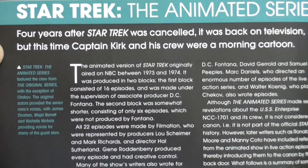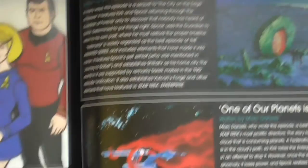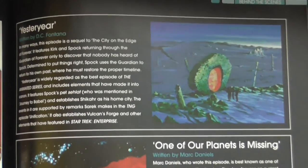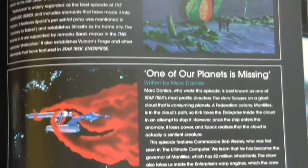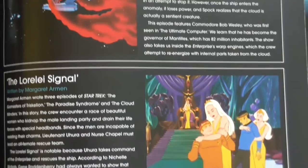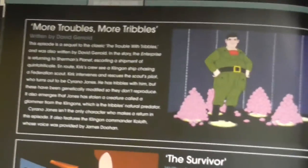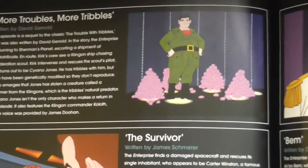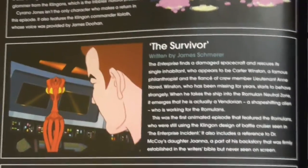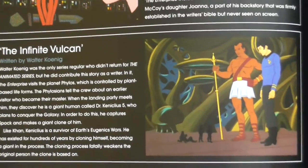The animated series was, by the way, last year released on Blu-ray for the first time. A couple of good episodes: Yesteryear, One of Our Planets is Missing, The Lorelei Signal. Yesteryear is definitely the best of the episodes created for the animated show. Also: More Troubles More Tribbles, Survivor, The Infinite Vulcan.